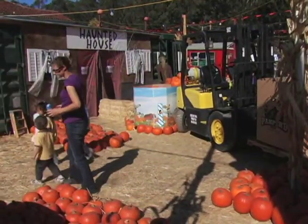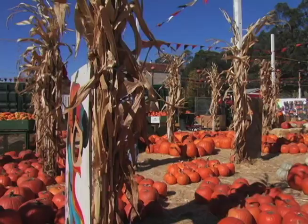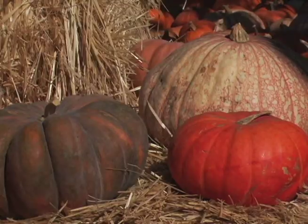We have a haunted house. We have some other attractions like a slide and a dinosaur jump, but our main focus obviously is the pumpkins — having good pumpkins, different sized pumpkins for carving.